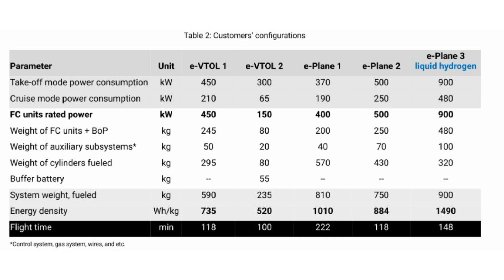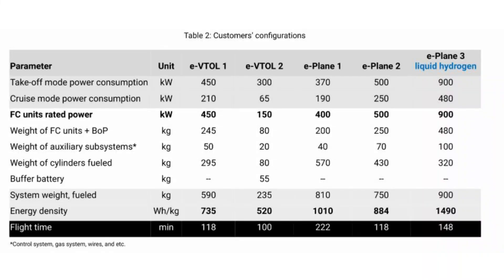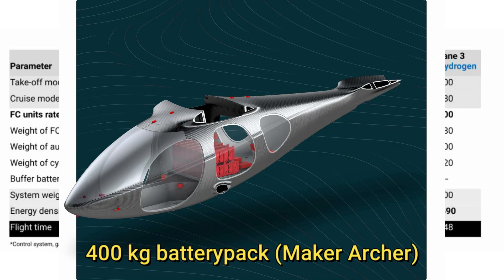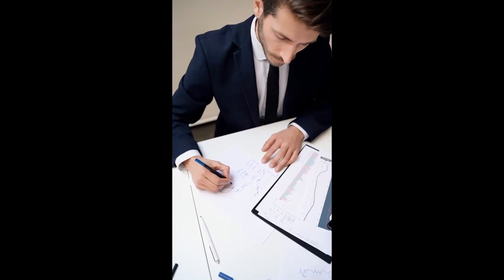There is also a lower weight configuration achievable with a TAC fuel cell. A 235 kg system including the weight of hydrogen fuel can provide 300 kW for takeoff and landing and 65 kW during cruise. This system can power the two-seater Maker by Archer, the Joby S2, or Heaviside by Kitty Hawk, and provide a total flight time of 100 minutes. The energy density comes out to be 520 Wh per kg — lower than the larger system due to some fixed weight, but still much higher than a battery system. Note that Archer uses a 400 kg battery pack, and this system is 165 kg lighter, meaning even with a 55 kg buffer battery it can provide either higher payload or longer range.